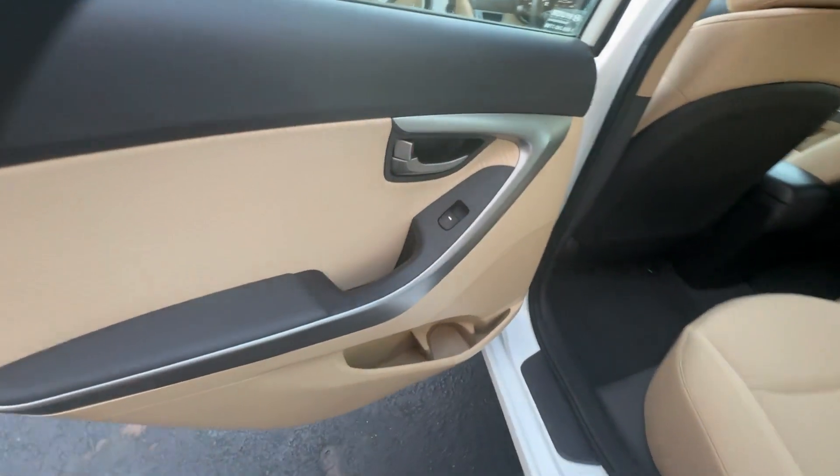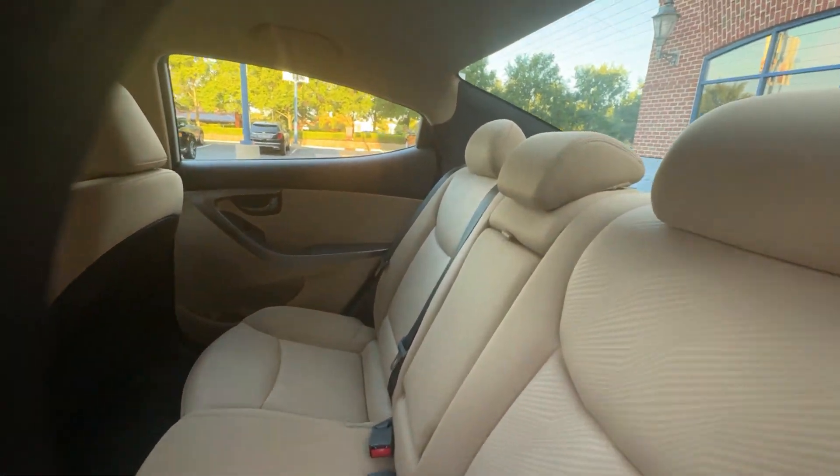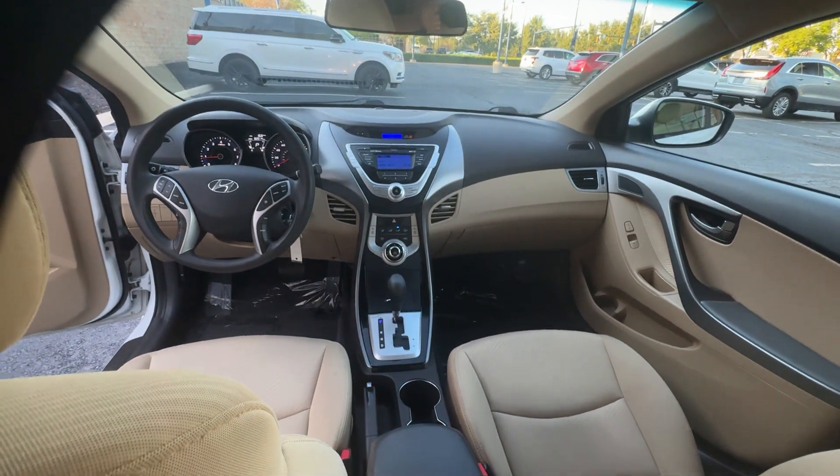Front bucket seats, steering wheel audio controls, auxiliary input, stability control, passenger side airbag sensor.